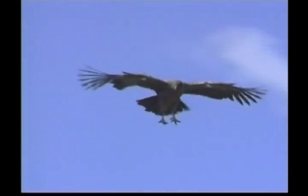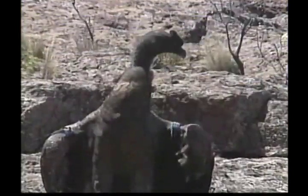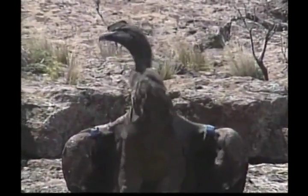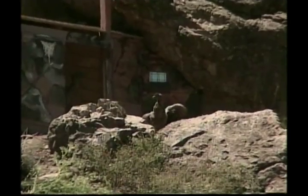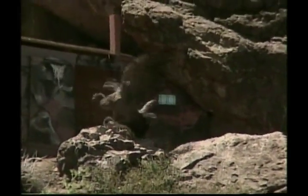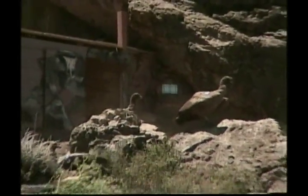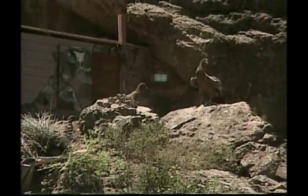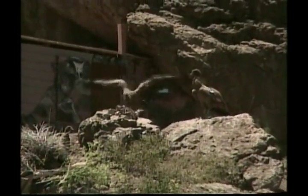Our next feathered friend is part of nature's clean-up crew. Zeke, these birds are called condors, and they belong to the vulture family. Like all vultures, condors are scavengers and feed on carrion. Carrion is the remains of a dead animal. Condors prefer large dead animals like deer, cattle and sheep, but they also eat rodents, rabbits and even fish.